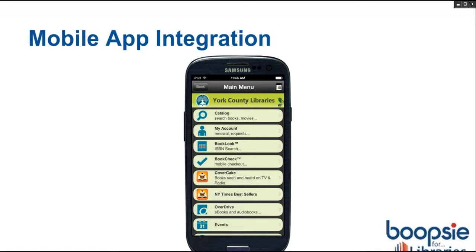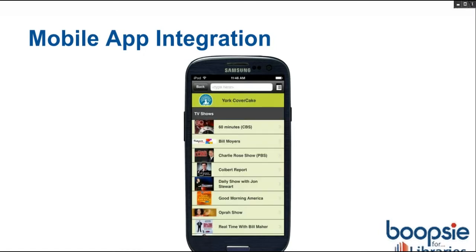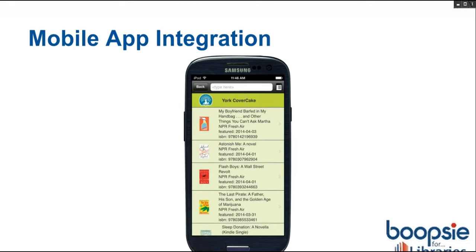I wanted to run through some screenshots of how it looks in York before I do a quick live demo. Here is their home page — they do have CoverCake. There is also a New York Times Best Seller channel that comes with CoverCake. Here are some of the TV shows at the top: 60 Minutes, Colbert, Good Morning America, Daily Show. Once you click on a channel — this is from the NPR Fresh Air channel — you can see the books mentioned most recently right away. Some interesting books mentioned on NPR, as well as popular ones like Michael Lewis's new book, Flash Boys.